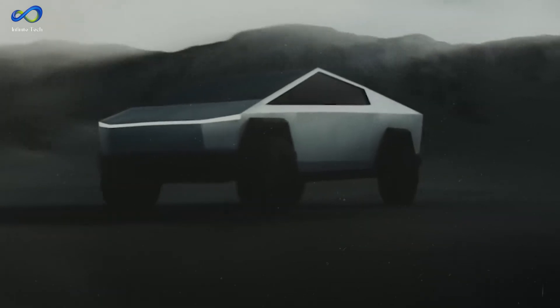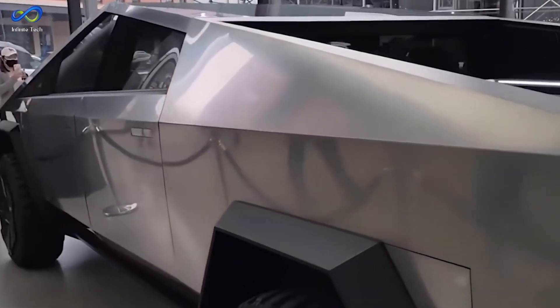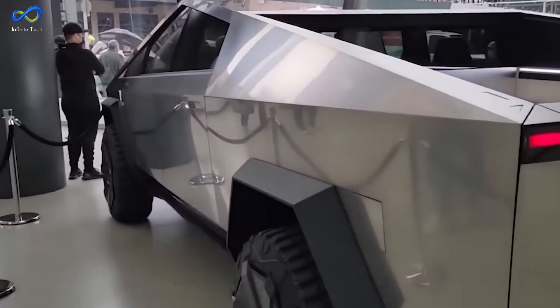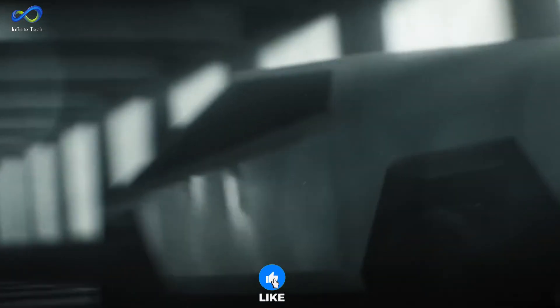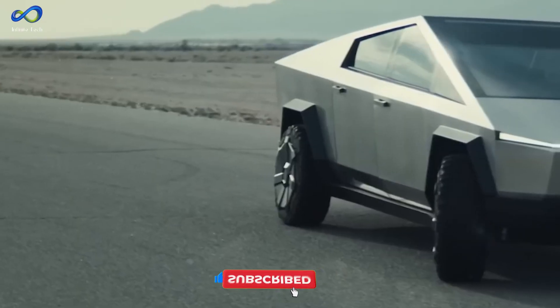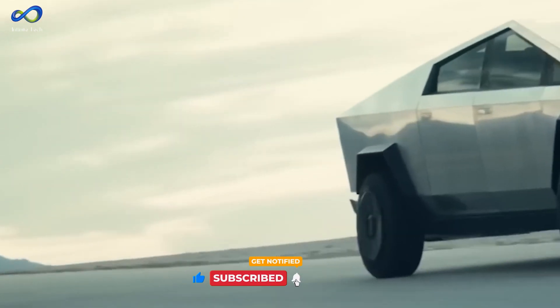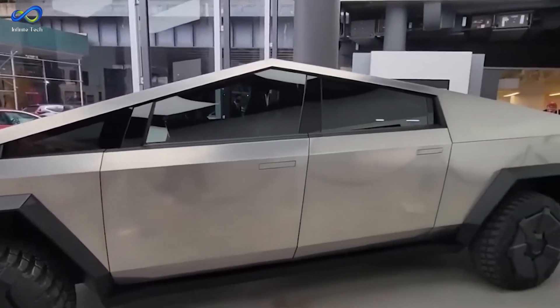Now we want to hear from you. What are your thoughts on the Cybertruck's performance in the crash tests? Does its futuristic design translate to enhanced safety, or does it raise concerns? Drop your comments below, and remember to hit that like button if you found this video insightful. Subscribe to our channel for more updates on groundbreaking vehicle technologies. Thanks for watching — we'll catch up with you in the next video.